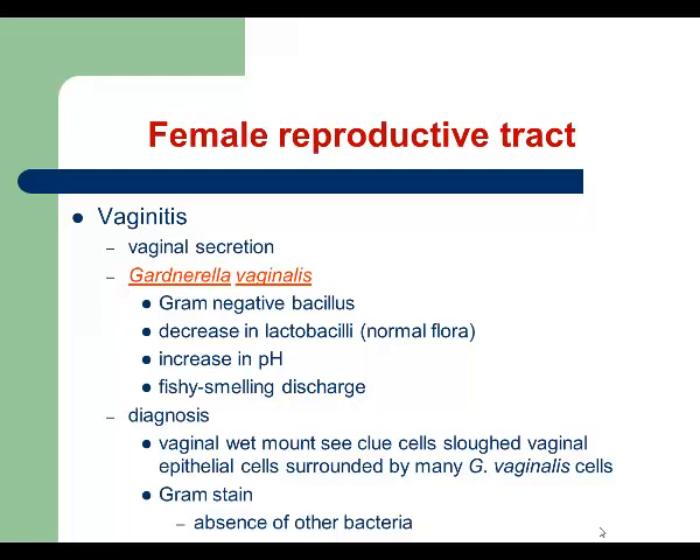This infection is very easy to diagnose. If you take that discharge and place it on a slide and look at it, you will be able to see what we call clue cells — epithelial cells surrounded by Gardnerella vaginalis. No other organisms will be found in that area, including Lactobacillus species, which is why patients develop the fishy smell and discharge. Gardnerella vaginalis kills Lactobacillus species in the vagina, which increases the pH of the vaginal environment.